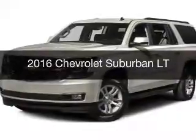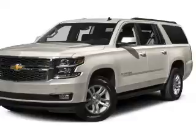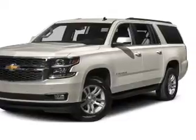This is a new 2016 Chevrolet Suburban. It's powered by a four-wheel drive engine and an automatic transmission.